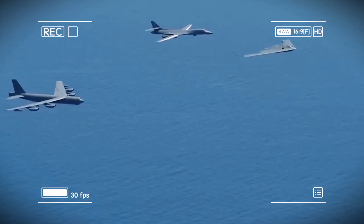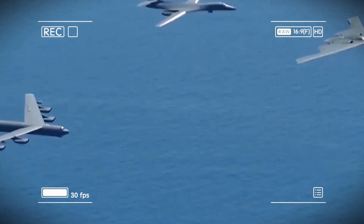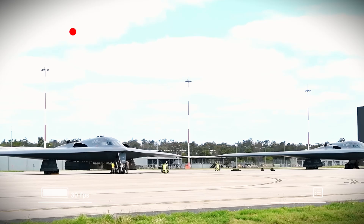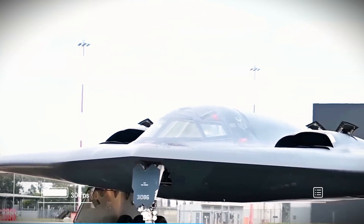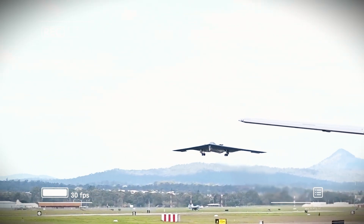For nuclear missions, the B-21 will be armed with B-61 and B-83 bombs, plus the new Long-Range Standoff (LRSO) nuclear cruise missile, ensuring a stealthy, credible deterrent capable of reaching any target on Earth. What truly sets the B-21 apart is its open systems architecture, allowing it to be quickly upgraded with new weapons and technologies as they emerge — something the B-2 can't easily do.